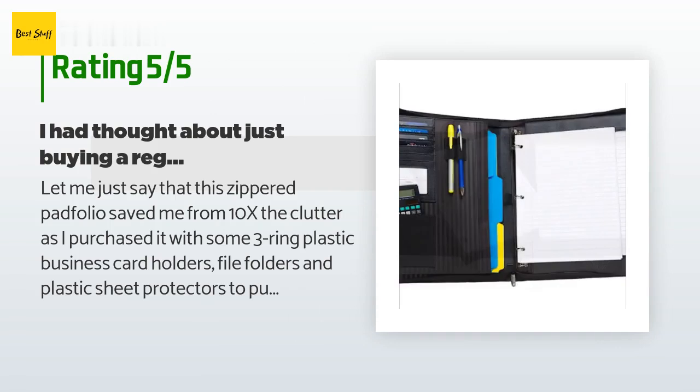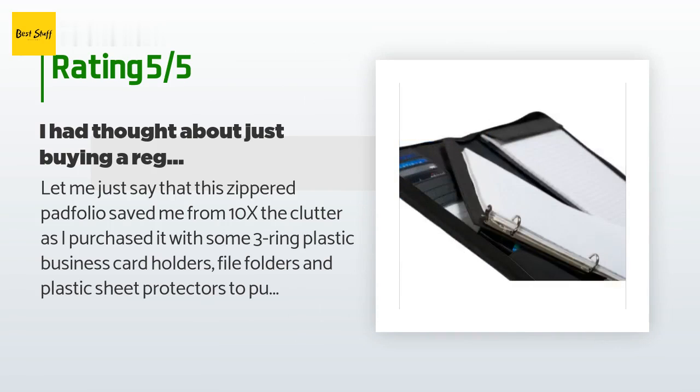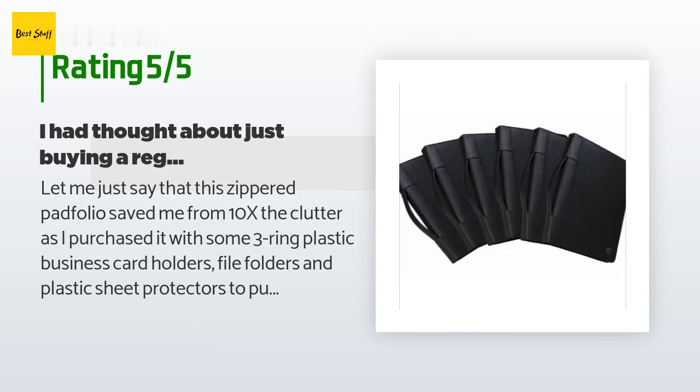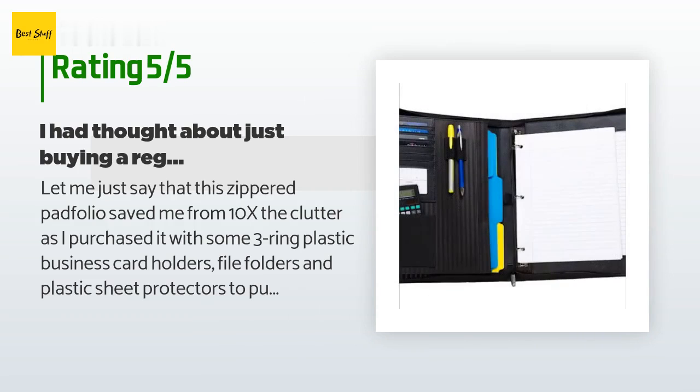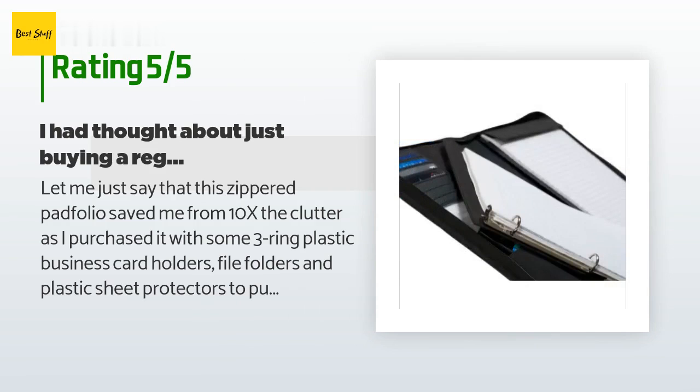A customer said: 'Let me just say that this zippered portfolio saved me from 10x the clutter. I purchased it with some three-ring plastic business card holders, file folders, and plastic sheet protectors to put all of our family's important documents in one place. I now have a sturdy, zipper-sealed case with credit cards, birth certificates, passports, immunization records, etc., in a classy black leather-like binder that looks great and is so functional. I had thought about just buying a regular old binder and I'm so glad I went with this instead. It is heavy, good quality, and has a nice finish.'